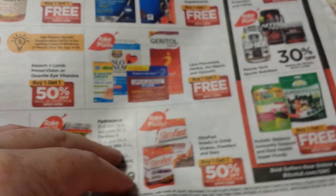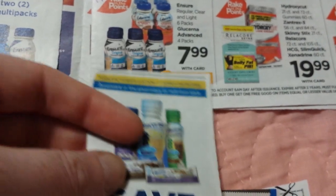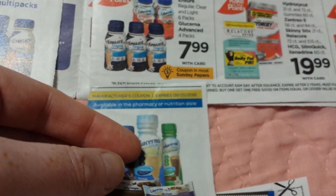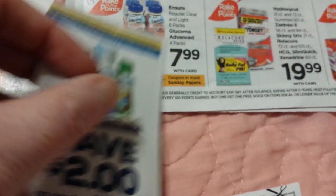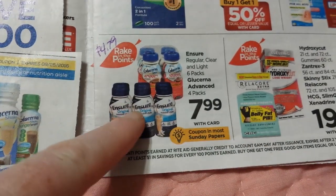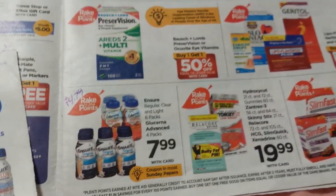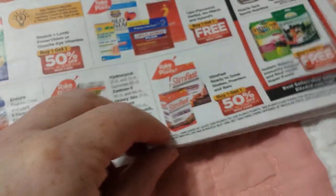If you think I'm skipping over deals, it's because I talked about them in the other video. The Ensure and Glucerna are $7.99. At 40% off that's $4.79 — a pretty good deal if that's something you need. We also have coupons: $2 off of two on either one of those, so another dollar off brings it to $3.79 each when you buy two and do the points thing. Pretty good deal on the Glucerna.